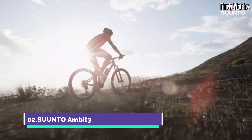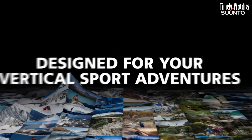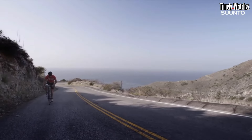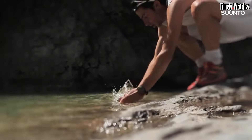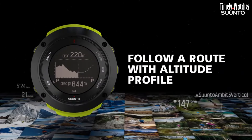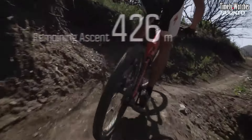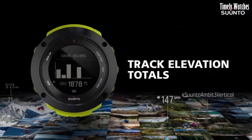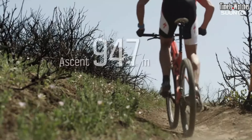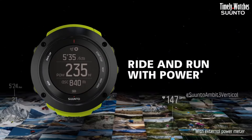Number 2: the Suunto Ambit 3 is a high-performance GPS watch tailored for athletes and adventurers. Housed in a durable case, it showcases a clear digital display with customizable sport modes and training insights. The built-in GPS provides accurate tracking for various activities. With Bluetooth connectivity, it syncs data wirelessly to your smartphone.